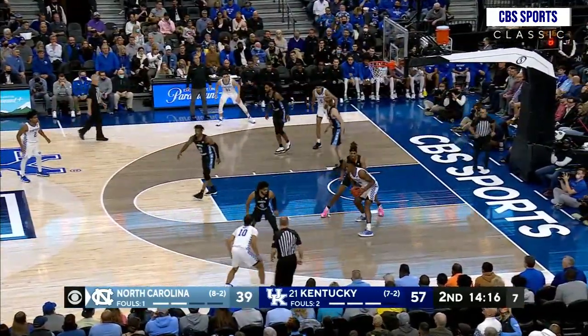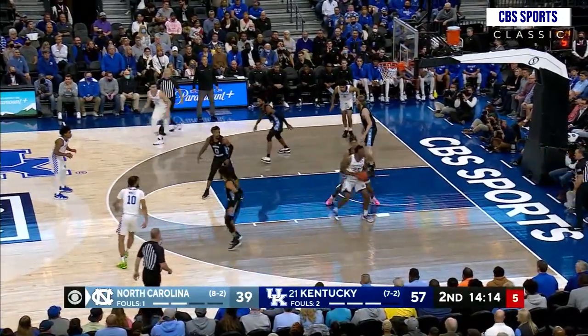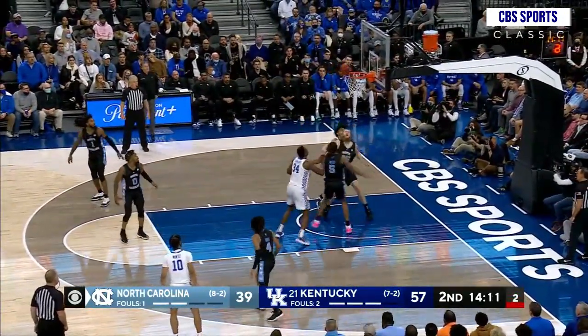Right side, wrap around, bounce pass into Shebway. On the right block, turns — couple of pump fakes. Now turns to his left hand and scores.